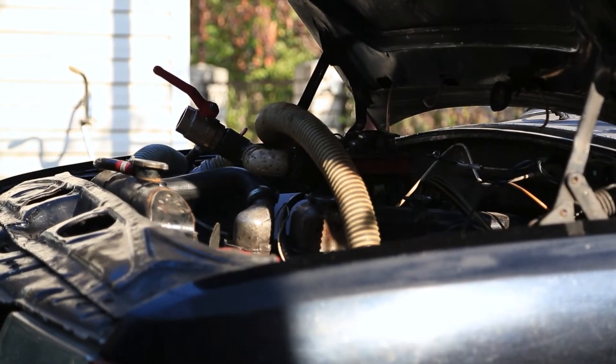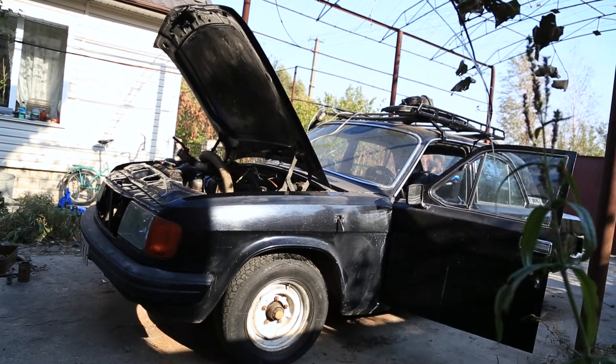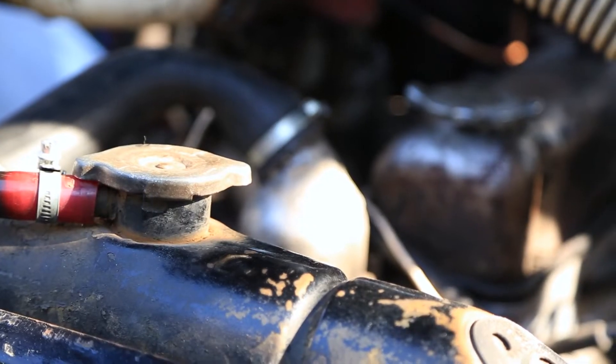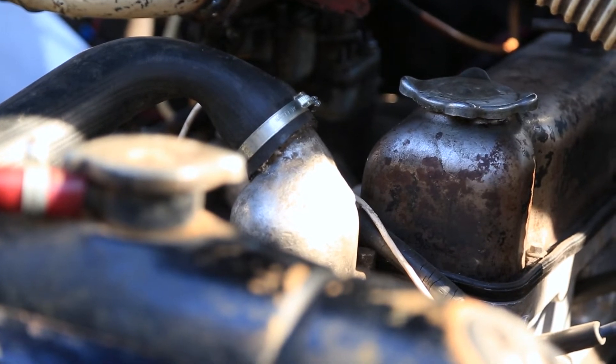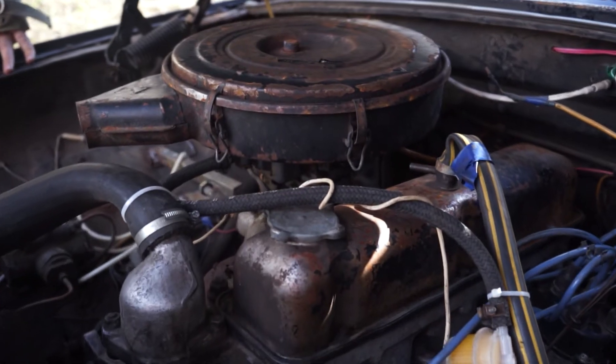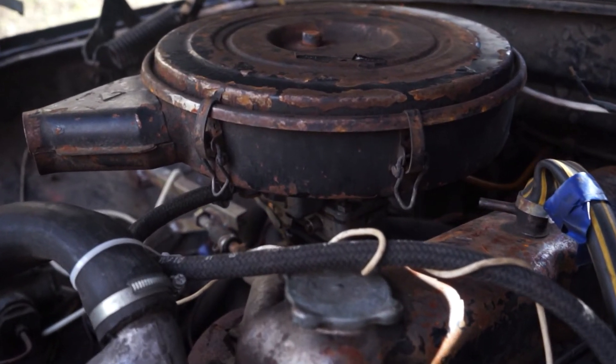As an experiment, we chose a real dinosaur in terms of age — a ZMZ21A engine from the Pobeda car. It is even more voracious than the original Volga engine. As a preparation, we overhauled the engine and increased its compression ratio to 9. We still have to upgrade the inlet manifold.